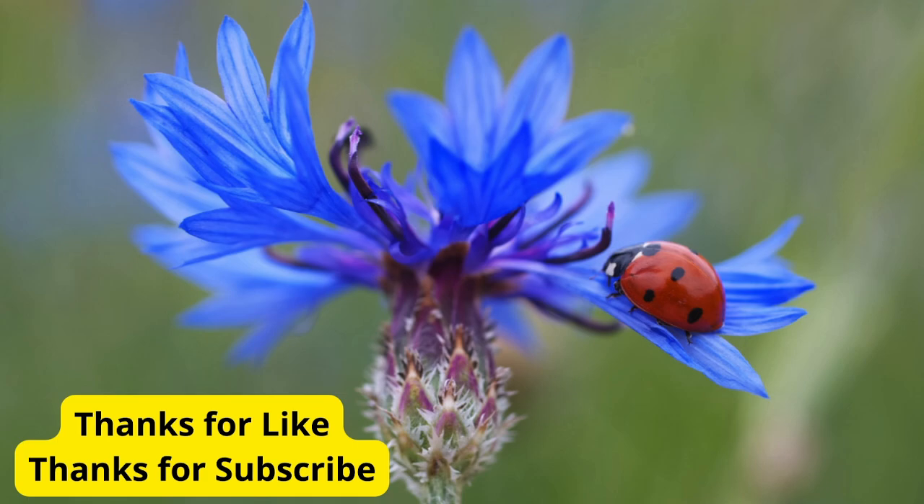These are just a few of the many beautiful flowers you can grow in your garden. Each one adds its own unique charm and character, creating a colorful and inviting outdoor space. Thanks for joining us today. If you enjoyed this video, please give it a thumbs up, and don't forget to subscribe to our channel for more gardening tips and inspiration. Happy gardening!